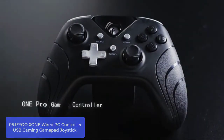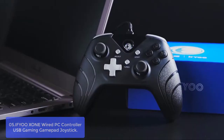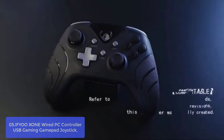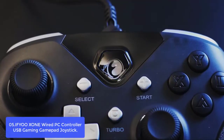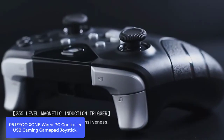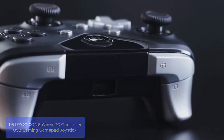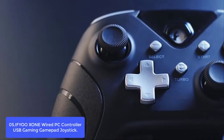List number 5: IfU Zone Wired PC Controller USB Gaming Gamepad Joystick. This is a high-quality gaming controller that can be used on PC, Android, iOS, and other game systems. IfU Zone can also support wireless connectivity through Bluetooth. The controller is compatible with Windows 7, 8, and 10 operating systems only, which means you can use this controller on your computer while playing games.